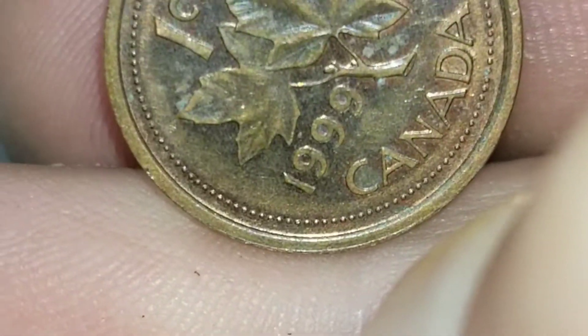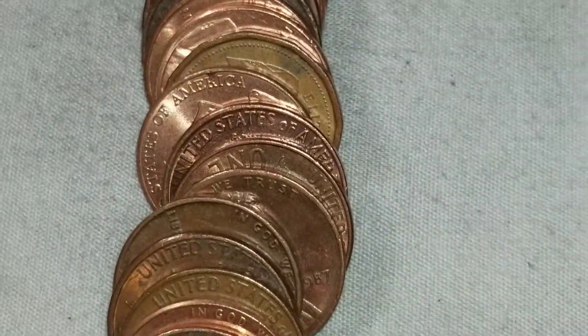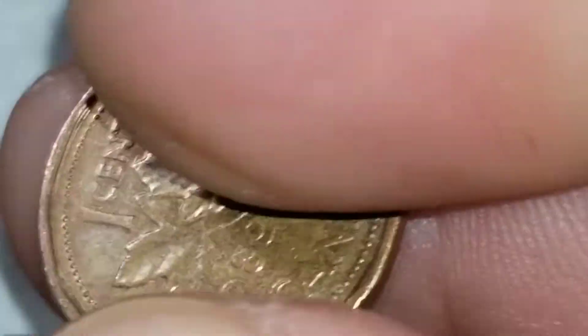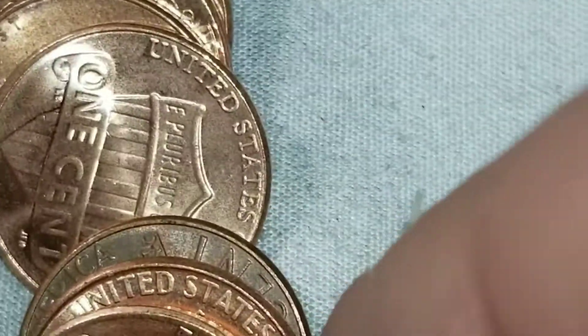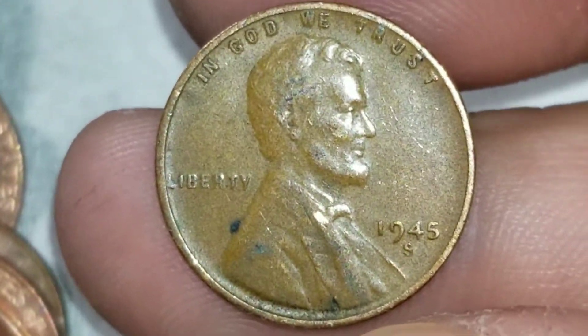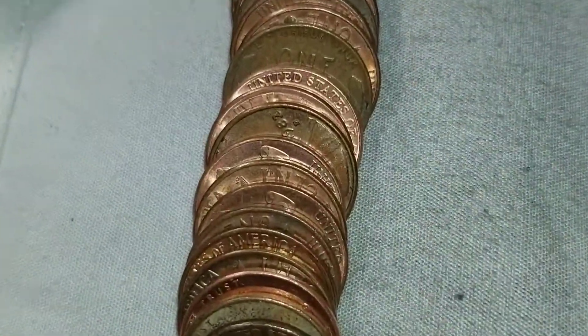We're on roll 21 and found a 1999. Also got a Canadian but I also got some wheats. Canadian number three is a 1989, and for the wheat we got a 1945-S — wheat set number three.